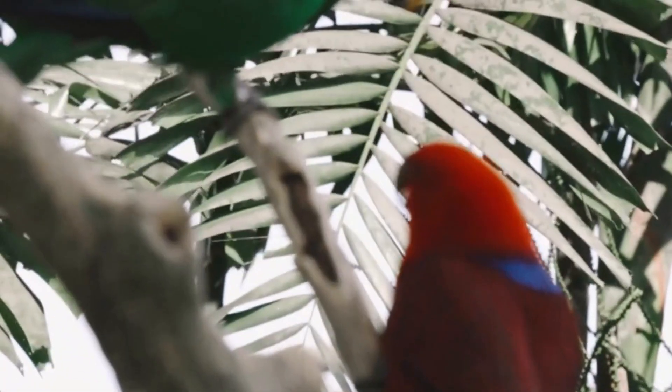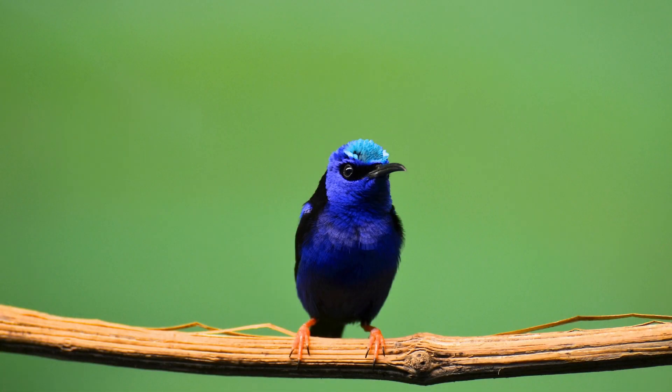First up, let's talk about the blue cotinga. This breathtaking bird is known for its vibrant blue plumage that shines like a sapphire in the sunlight. The males boast a mesmerizing deep blue color, while the females display a more subtle bluish-green hue. Found in the lush rainforests of Panama, the blue cotinga is a true symbol of tropical elegance — keep your eyes peeled, as spotting this rare beauty amidst the canopy is an experience you won't want to miss.